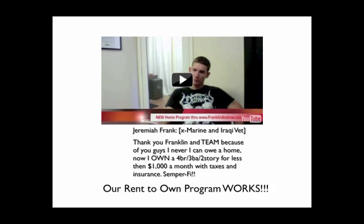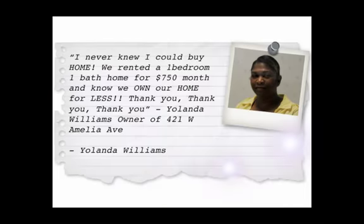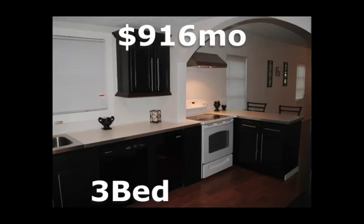Here's one of our testimonials. Here's an ex-marine, an Iraqi veteran. He bought one of our properties — a four-bedroom, three-bath, two-story home for $1,000 a month with taxes and insurance. The rent-to-own program works. Here's a three-bedroom, two-bath: $736 a month. And here's a lady, Yolanda — she said she was renting a one-bedroom, one-bath for $750 a month, and now she owns her own property for $736 a month and gets all the tax benefits, which actually brings it even lower.